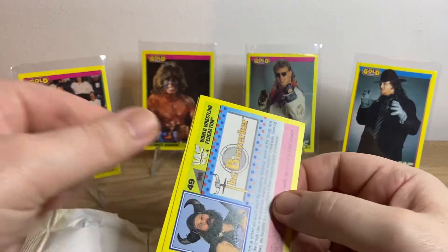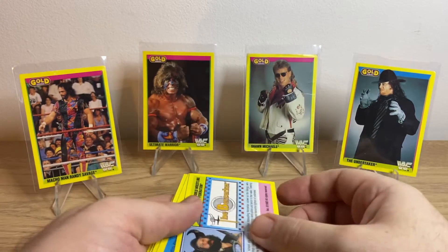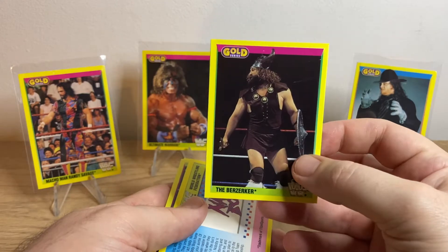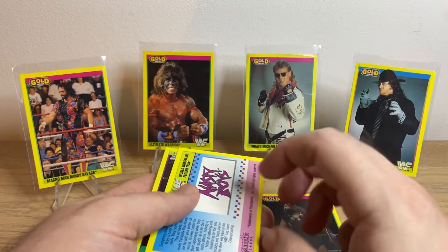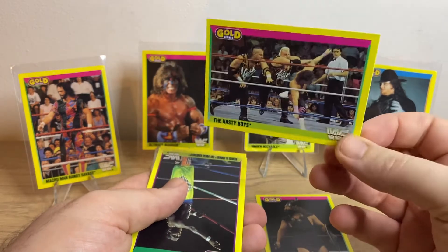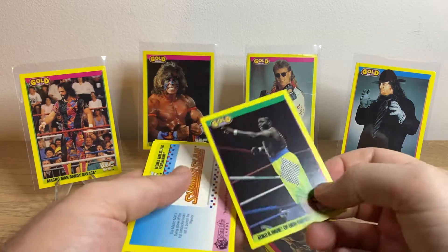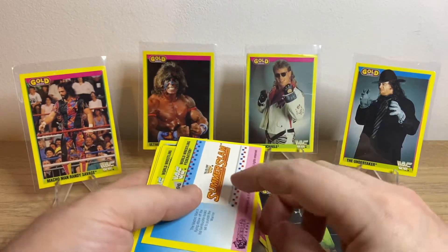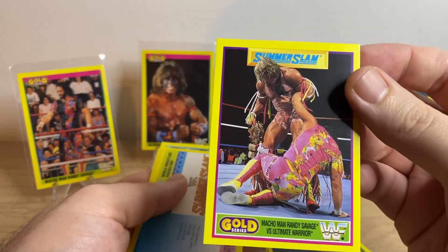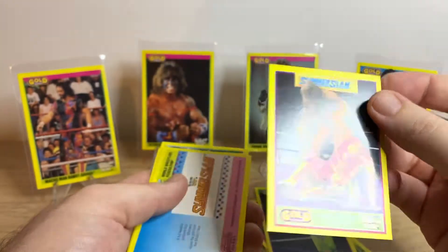So you can see the first one — The Berserker. Not one of the greats. Nasty Boys, there you go. Coco Beware. So here's the SummerSlam. Oh nice, so the Macho Man with the title there. That's a nice one.